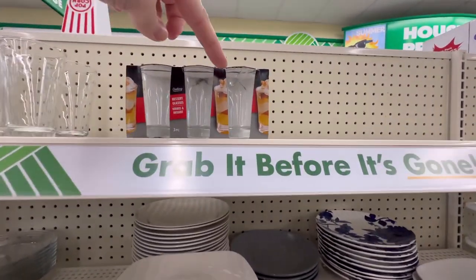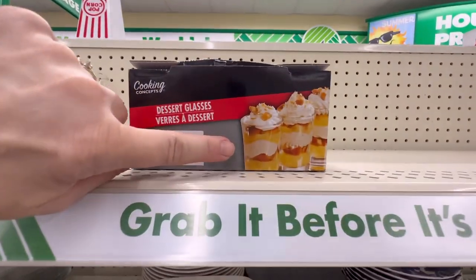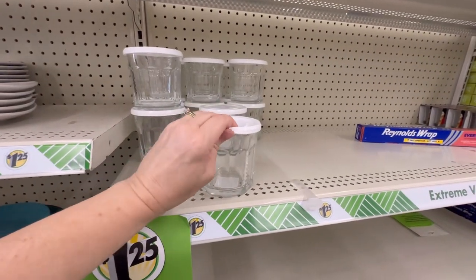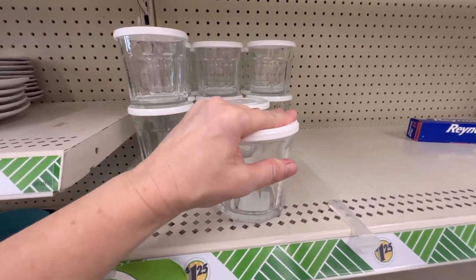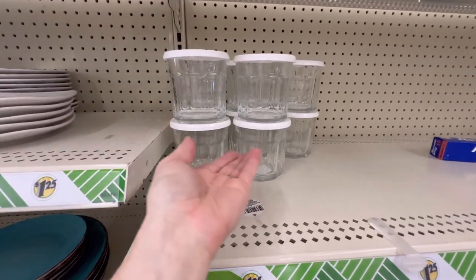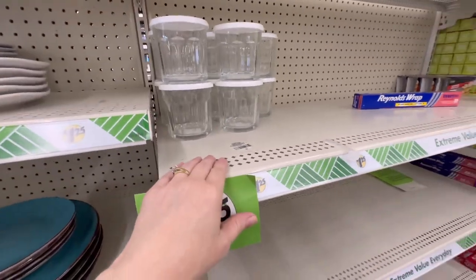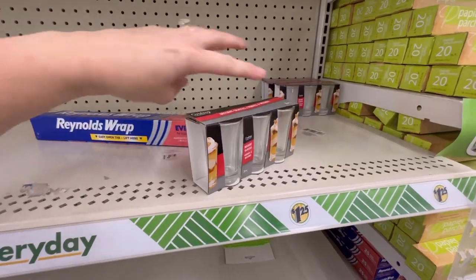Look what I found — they're broken, but they have these dessert glasses, set of three, $4.25. They've also got these with a lid. That'd be cute — you could do a little trifle-type dessert in there, a miniature version. You could do something fun with this for dessert. And here are the other dessert glasses that aren't broken. That'd be cute for a little party.